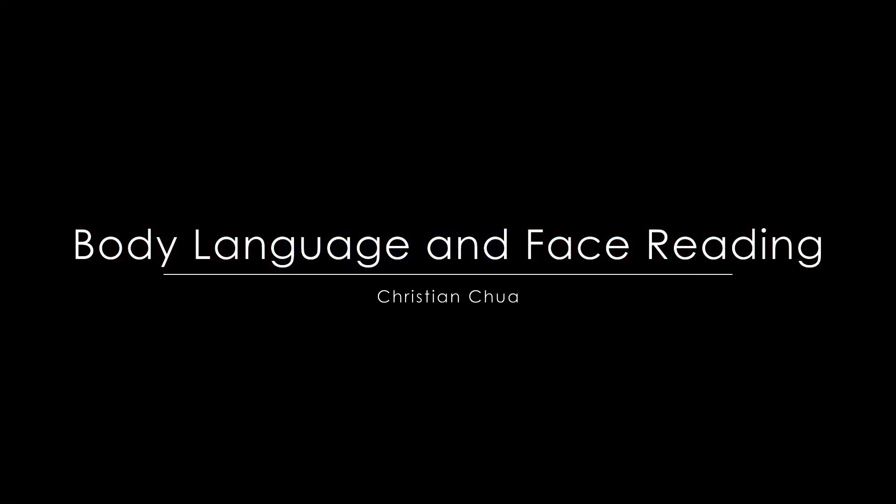Video calls are going to be the new norm. So how do I evolve from this to this? Hi, I'm Christian Chua and today's video is about how to make your video conferencing calls look more professional.